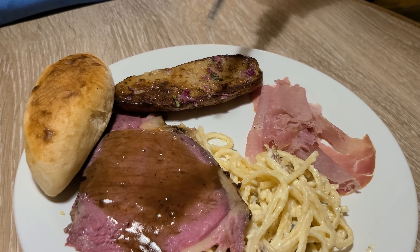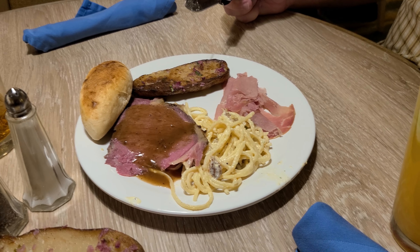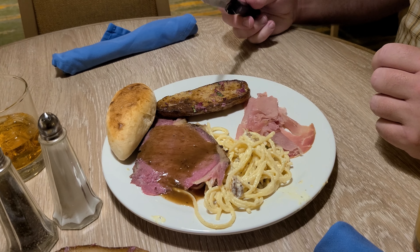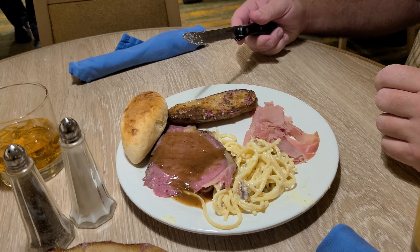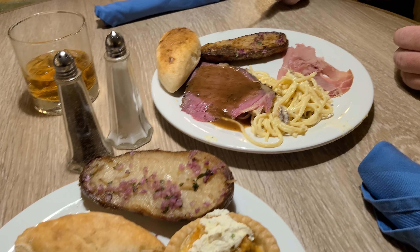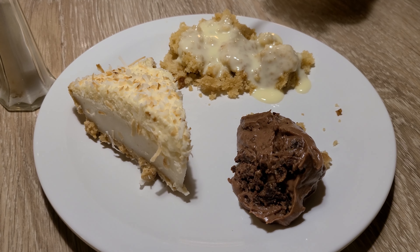The reason we chose the buffet over the main dining room was that the entertainment lineup was so good we didn't want to spend an hour to an hour and a half dining — you never know how long the MDR will take. It's a first time for us; so far the food looks great.